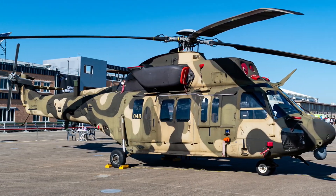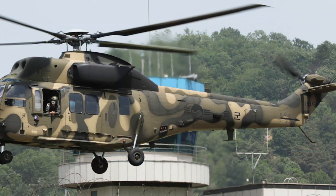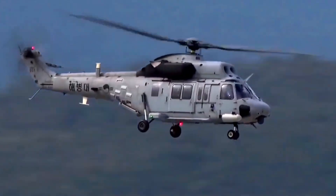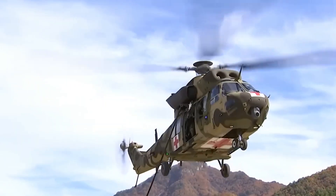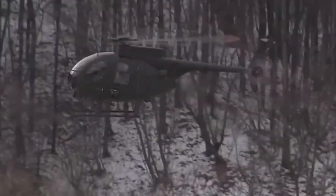Finally revealed: South Korea's indigenous military helicopter, the KUH-1 Suryon — a symbol of technology, power, and national pride. Today, we dive into its cockpit, explore its combat role, and unveil the secrets behind this helicopter's rise in modern military aviation.